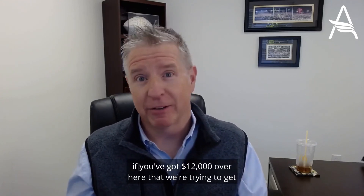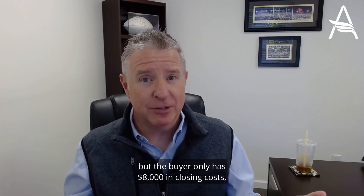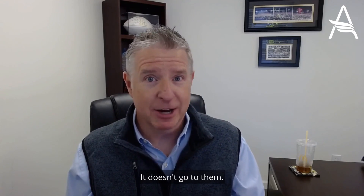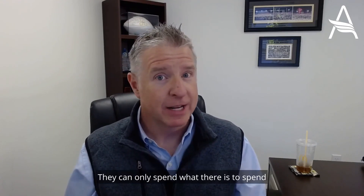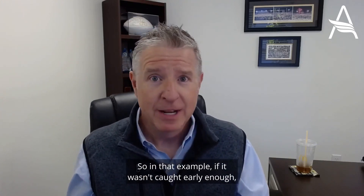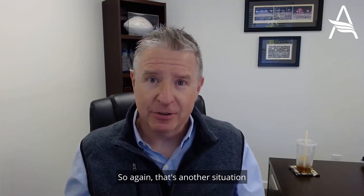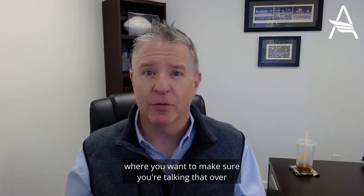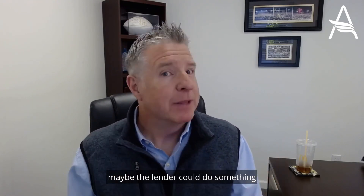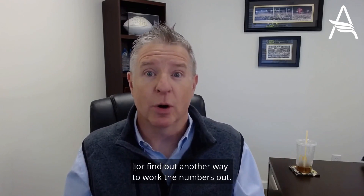So what that means is: if you've got $12,000 we're trying to get from the seller to the buyer, but the buyer only has $8,000 in closing costs, the buyer can't get that extra $4,000 at closing — it doesn't go to them. It's not a direct dollar-for-dollar credit; they can only spend what there is to spend on closing costs and prepaids. If it wasn't caught early enough, the seller is going to get to keep $4,000 of that. So you want to make sure you're talking that over with your lender and everybody's on the same page, because if you've got excess seller money, maybe the lender could do something to spend some of that money or find another way to work the numbers out.